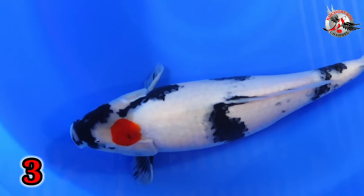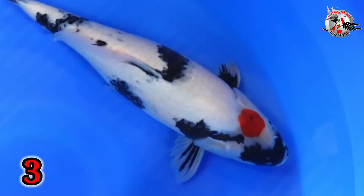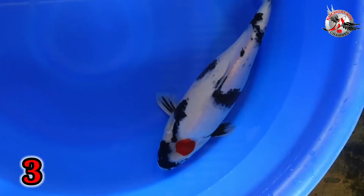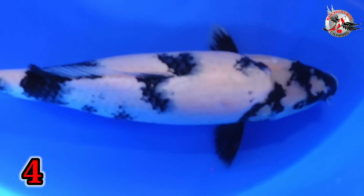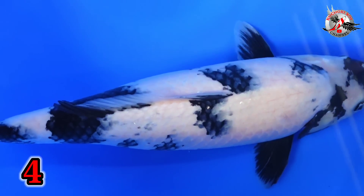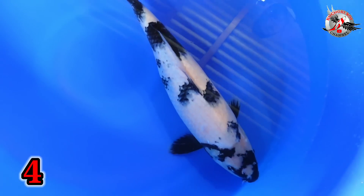Oke, lanjut. Paket nomor 3. Ini ada Tanjo Soa. Size berapa, Bu? Size 43. Cewek cowok? Cewek, Mas. Cewek ya? Size 43. Harganya berapa? 500 ribu. Ini 500 ribu. Wah, putih-putih loh teman-teman ini. Putih. Bagus sih, putih. Lanjut, Bu, paket nomor 4. Wah. Ini kesukaan saya, ini saya yang belum finish. Cewek cowok, Bu? Cewek, Mas. Ini cewek ya? Size berapa, Bu? Size 43. Harganya? 600 ribu. Ini 600 ribu, Bu? Iya. 43, cewek.